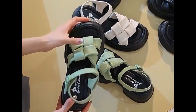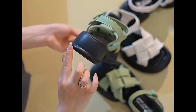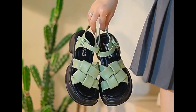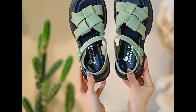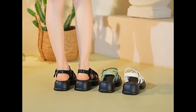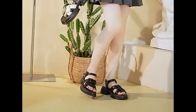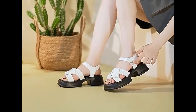Assalamu alaikum everyone, welcome back to my channel SPDO. Today in this video I'm sharing very pretty, stylish and updated designs of different footwear — beautiful styles of heels and the latest styles of pairs which are trending nowadays.